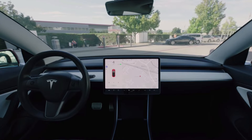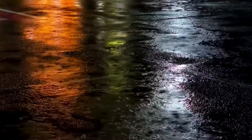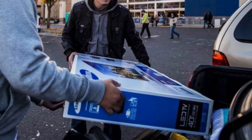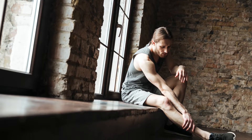Smart Summon lets the car leave a parking space and drive toward you in a parking lot. You must watch the car and hold down a button while it does this. Situations where this could be useful: when there's extreme weather and you don't want to walk to your car, or you have a heavy load you need to put in your car, or you have an injury and cannot walk very far.